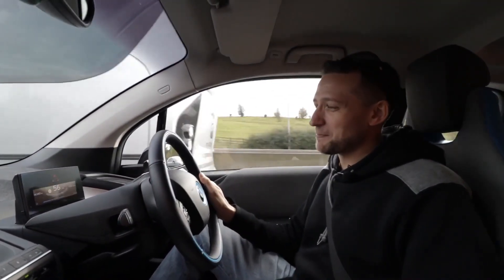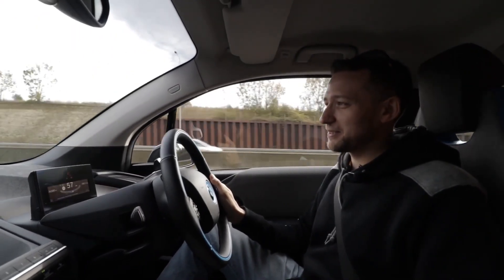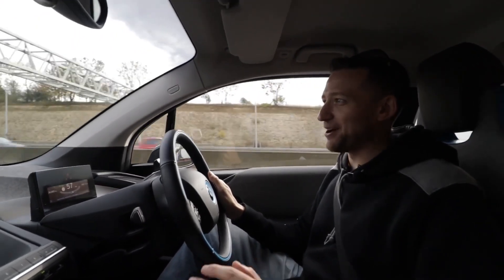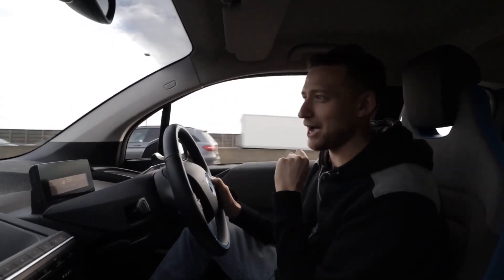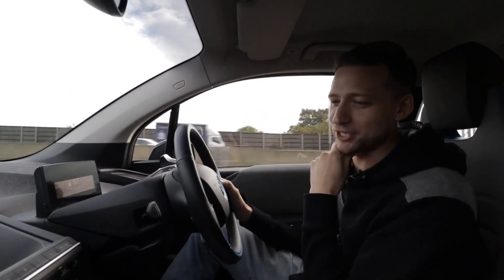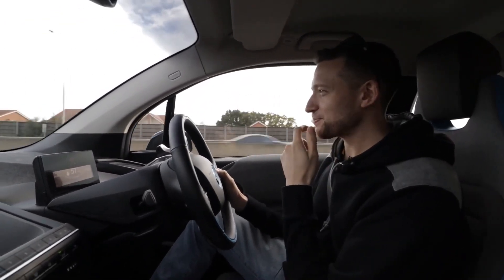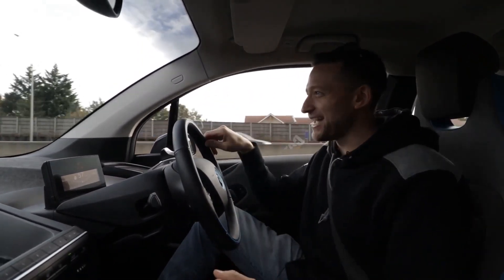Last time we spoke I think you had like a 30 or 40 mile safety net — yeah, that's gone now. The problem is I put it into sport mode and that hasn't really helped, and it was getting a bit cold so I've turned the heating on. That was a bit of a silly thing to do because that's not helped my economy. You're learning as you go.